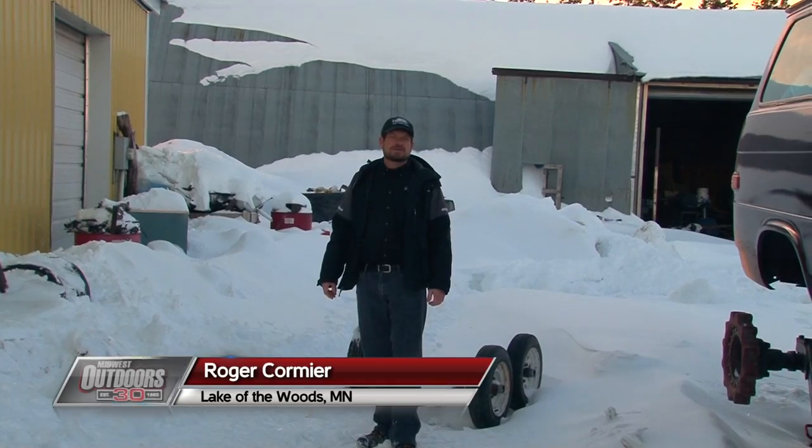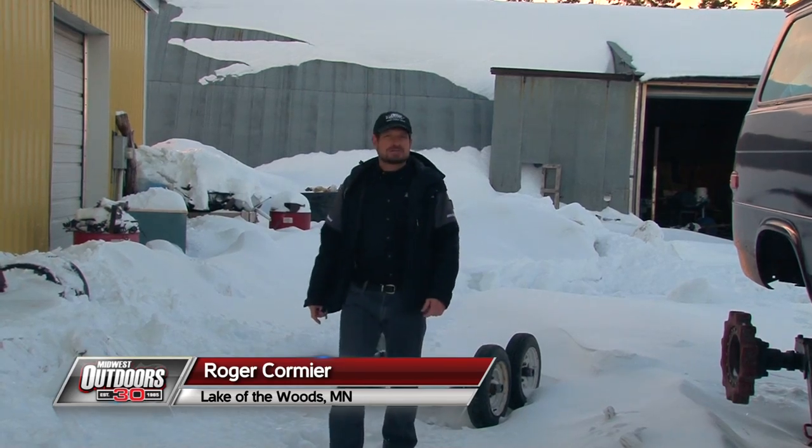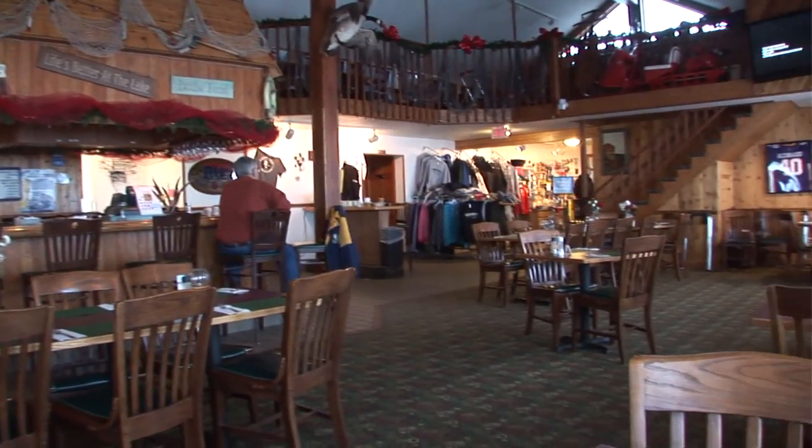Hi folks, Roger Cormier from Midwest Outdoors near Minnesota's Lake of the Woods. We're staying at Arneson's Rocky Point Resort, which you've seen on Midwest Outdoors for many years, and today we've got a special treat for you. We're taking a behind-the-scenes look at how they keep the wheels turning at what's considered the world's largest ice fishing destination.